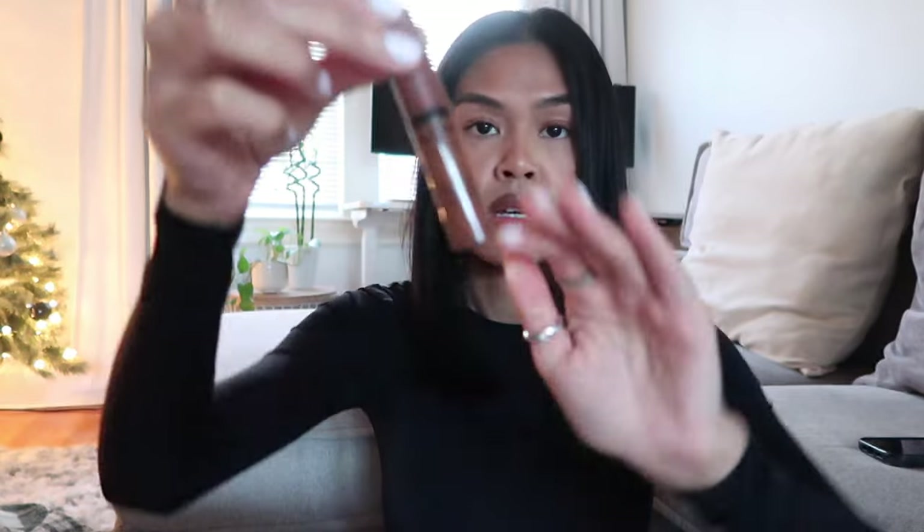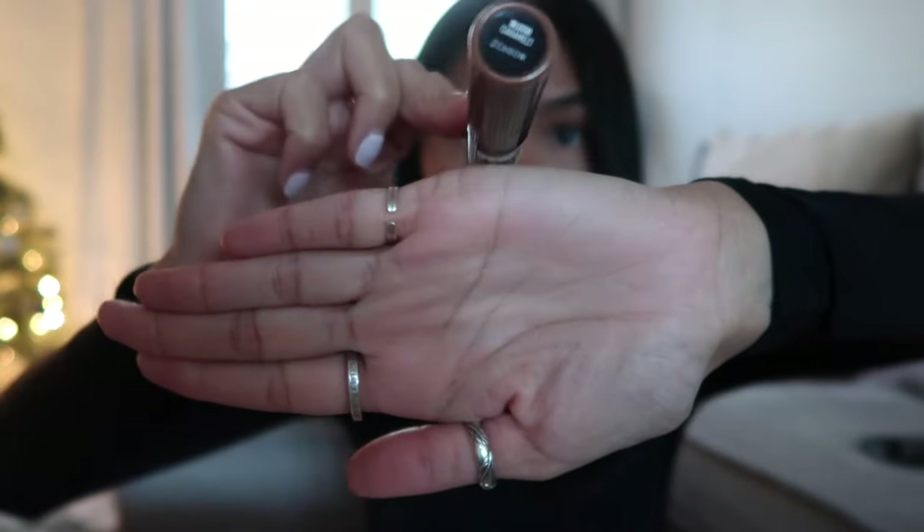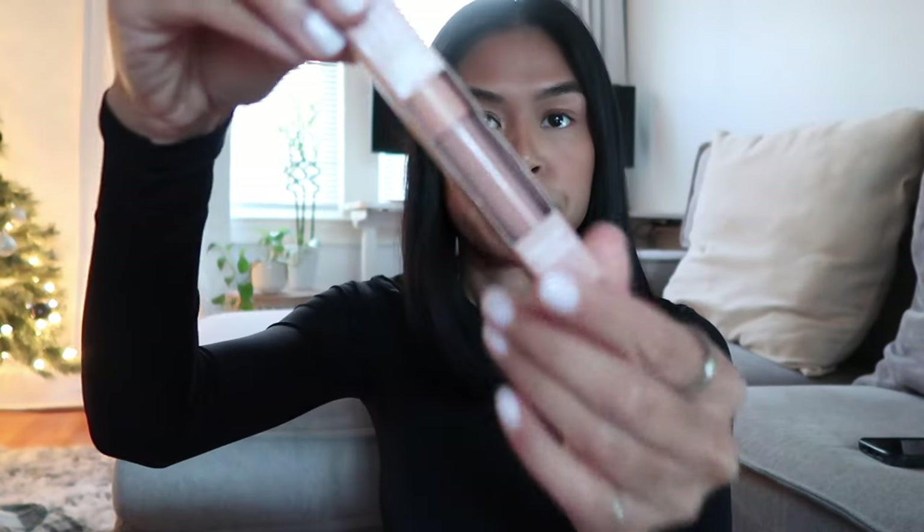I got a new NYX Butter Gloss in the color Caramels — I have it on right now. I also got a color corrector by e.l.f. I haven't been getting a lot of sleep and I feel like I'm getting dark circles, so that's why I bought it. I did use it and I think it works — it was only four dollars. I'm not the best at makeup but maybe I just need to get used to it. That's everything I bought at Ulta.